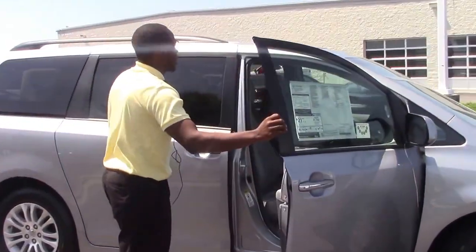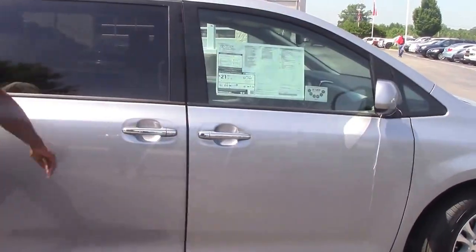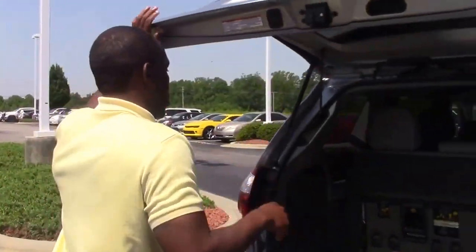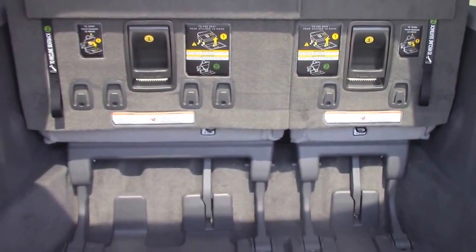To check out the inside, we have a nice gray color for the interior. Now coming back here to the trunk, we have nice, good space for groceries and stuff.